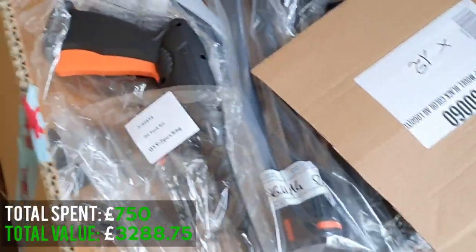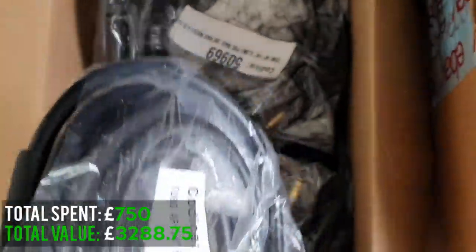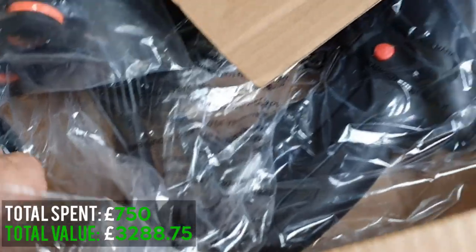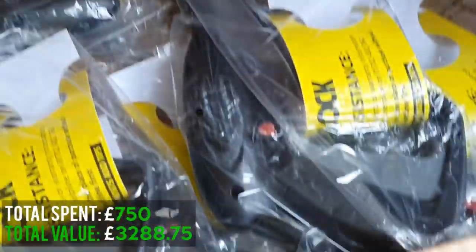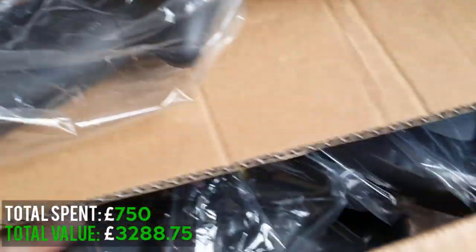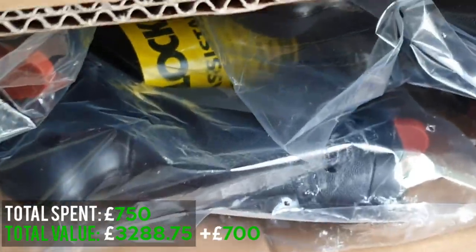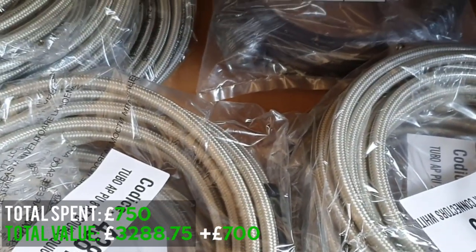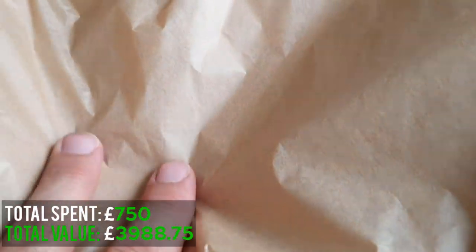So we actually underestimated the value of that box. These came out of there - there's 13 of them, they sell for £25 each. There's actually £300 just in the hoses. Then we've got the guns - there's about 12 here, easy £150 there. Another 12 of these, another £150. £150 there on those. And then we've got at least another £300 worth of hoses at the bottom. So we massively underestimated that box.